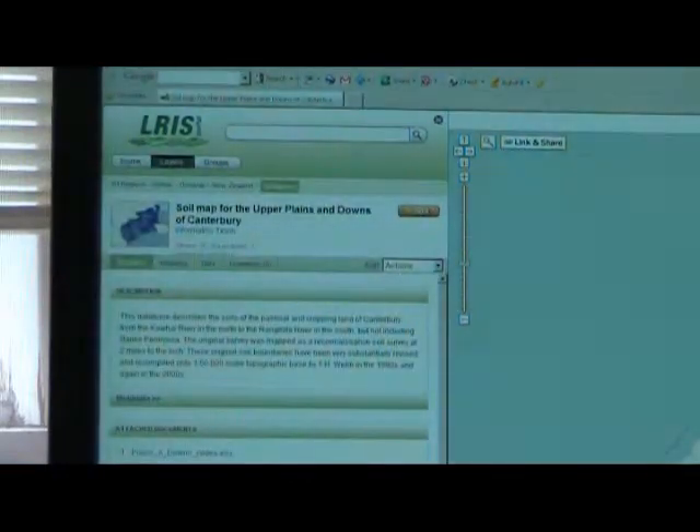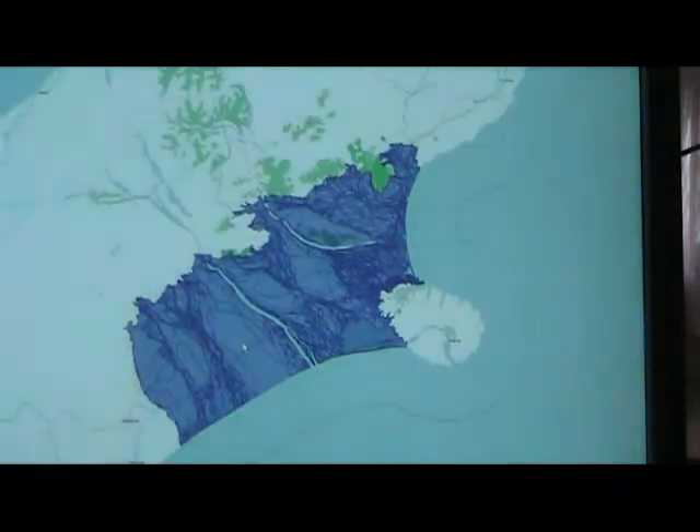The portal provides a single quick and easy access point to that growing body of information. There are soil maps, there are digital elevation models, land use capability information and much more, and it's all accessible via an interactive map.